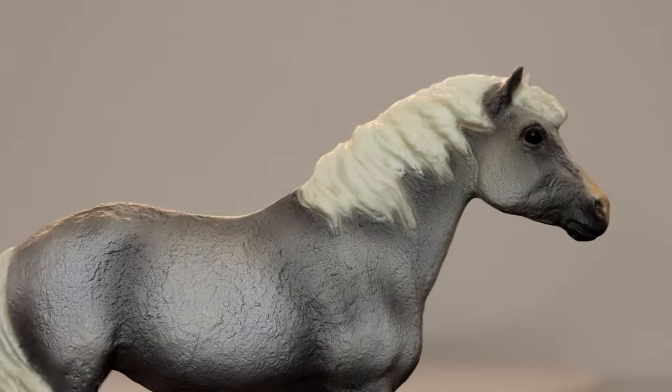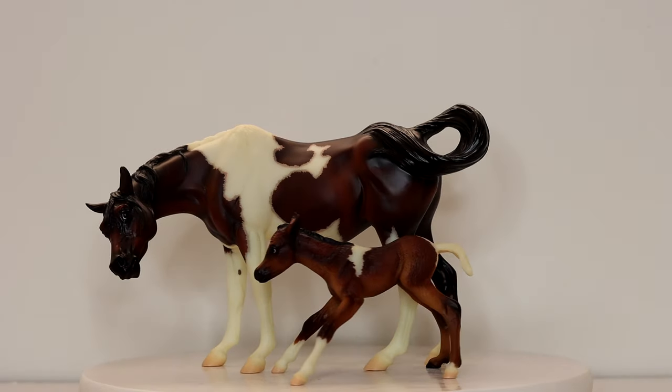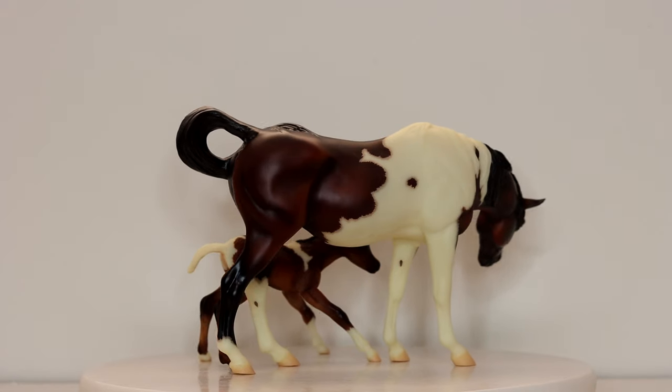This is a Breyer Jingles who I traded for, and she's cute. I honestly think I'm going to end up selling her - she's not my favorite, she's not as cute as I thought she would be. So these two were my grails. I traded these guys for one of my volunteer horses.